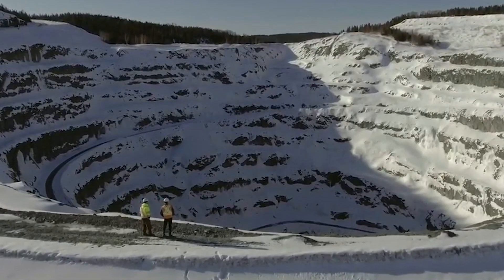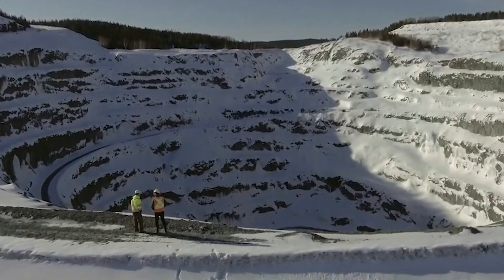Anaconda Mining is a gold producer in Newfoundland. We have been the longest continuously operating gold mine in Newfoundland, and most recently we've expanded into Nova Scotia.